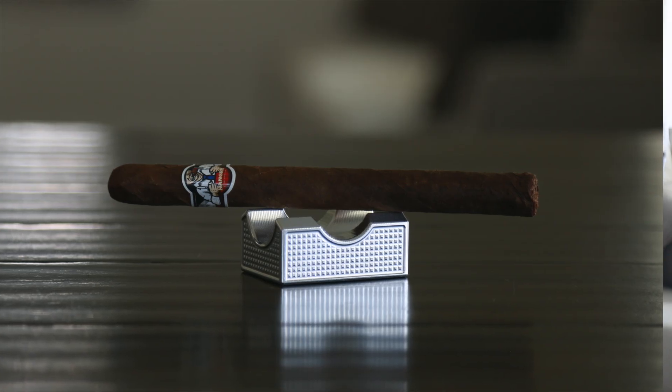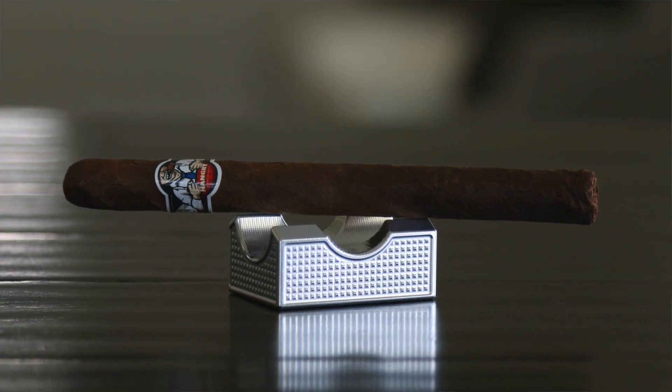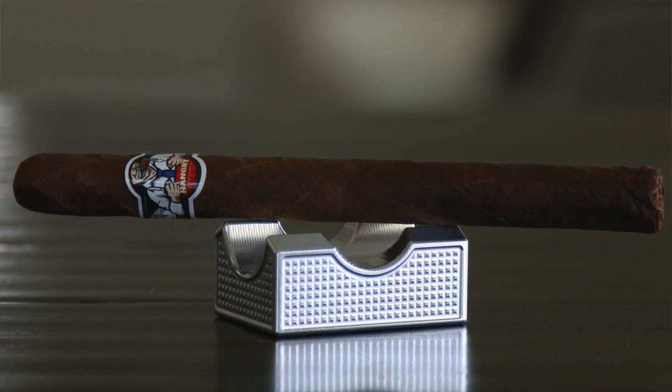Taking a closer look, it's featuring a Mexican San Andres wrapper that's been aged for five years, on top of a Nicaraguan Jalapa binder from a 2016 crop, and a Nicaraguan Seco and Viso from Esteli from the 2018 crop. A collaboration is in play here — this is with Martinez Cigars. My friends over at Luxury Cigar Club were in search of creating this perfect blend, and they crossed paths with Jesus, the master blender at Martinez Cigars, who is responsible alongside Luxury Cigar Club for creating this beautiful blend.